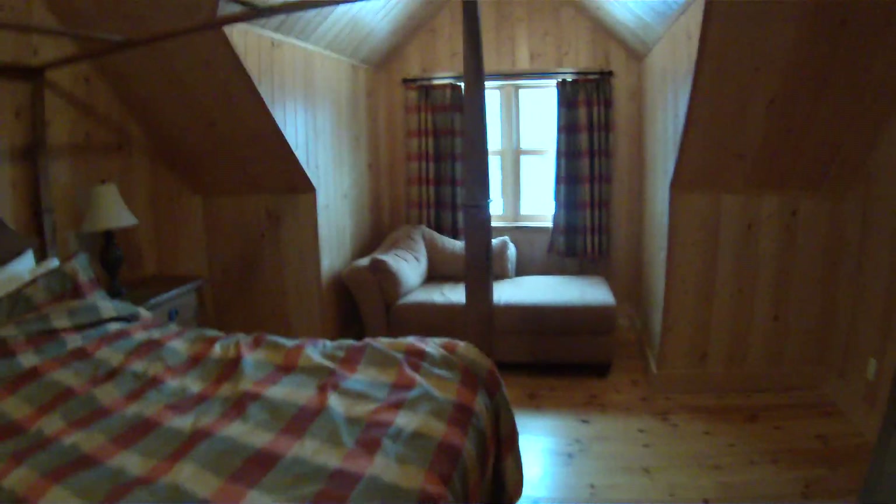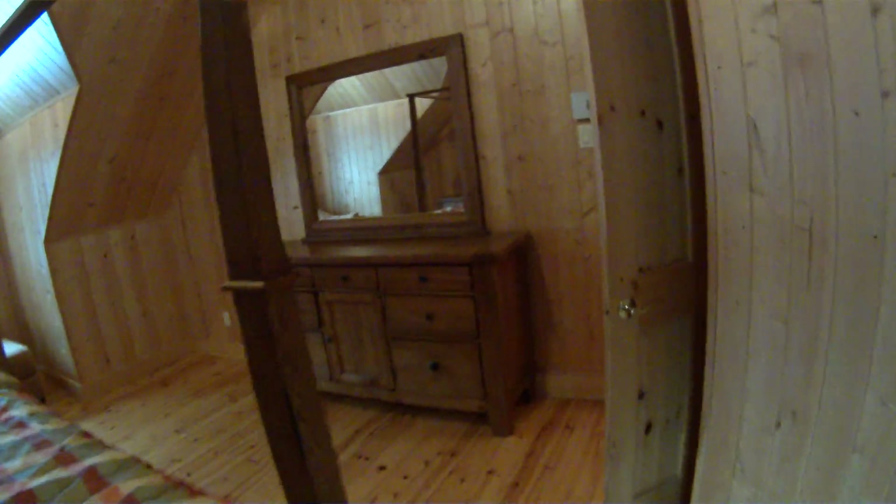And this would be the other bedroom. Nice. Another big king size bed. Closet in the corner.